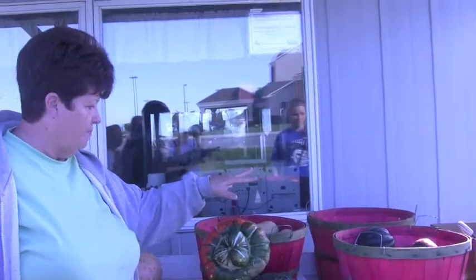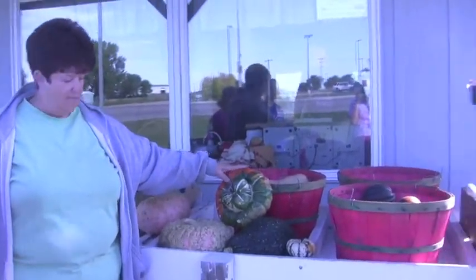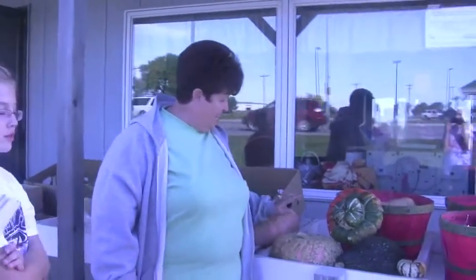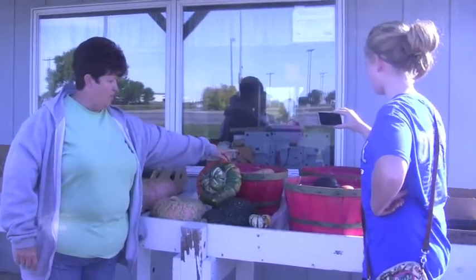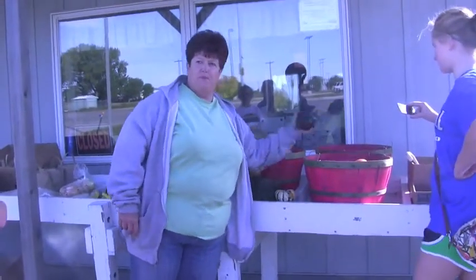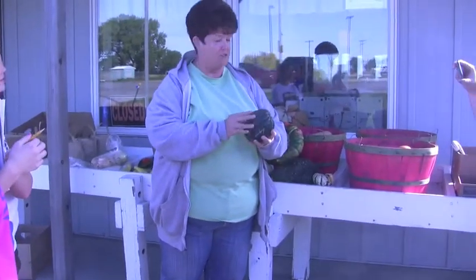And the gourds. This one's called a turban squash — looks like a turban. This one, what do you think that's called? Peanut? Peanut squash, that's right. And then this is called a Hubbard squash. And then you have your butternut squash, your buttercup squash, your acorn squash. This is probably one that most people recognize as the acorn squash — they cut it in half and put butter and brown sugar in it.